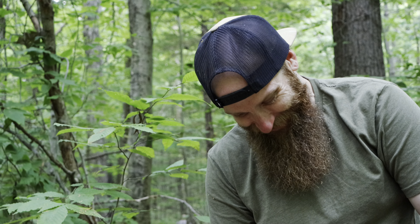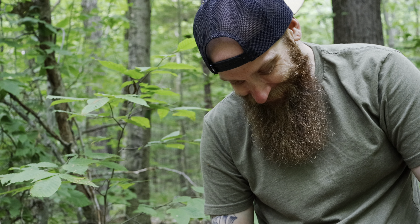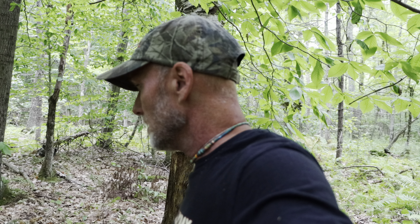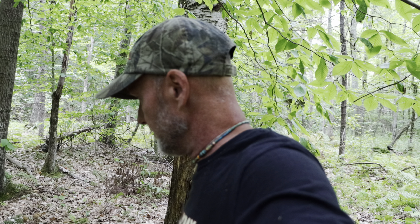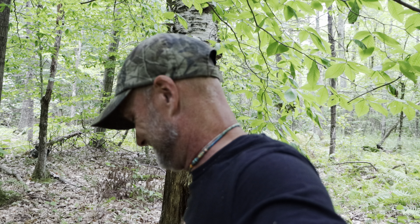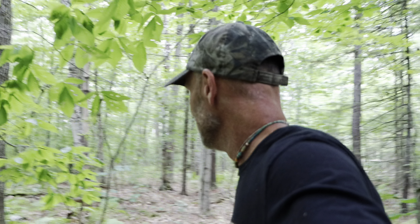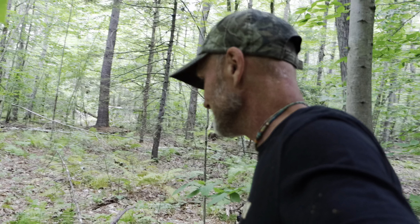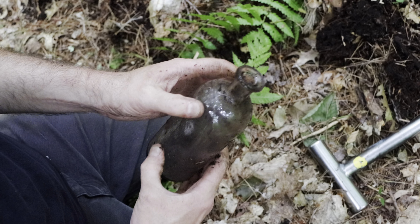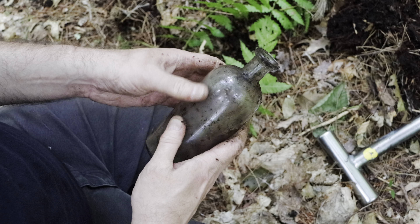Look at the size of that friggin' thing. Long stroke. Dame's on to a little bit of bottle glass. No maker's marks. Early 1900s for certain. Some completes and some not completes.